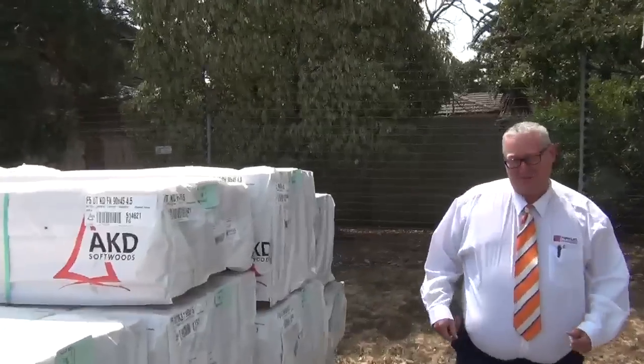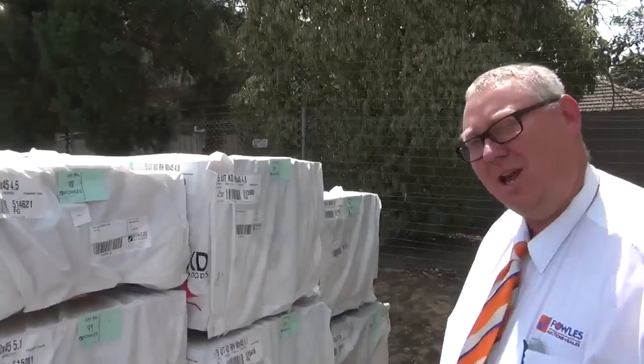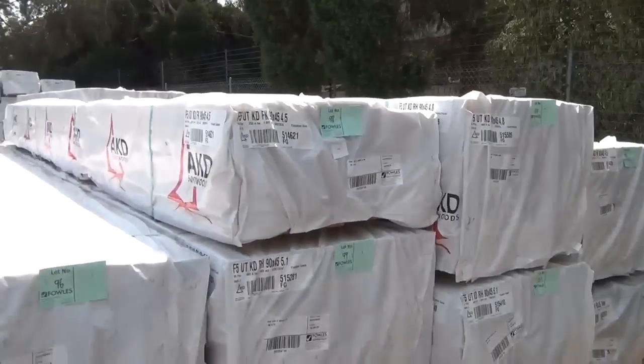G'day, Michael from Vowsy once again. Tuesday afternoon preview for tomorrow's auction, Wednesday the 12th of February 2014.